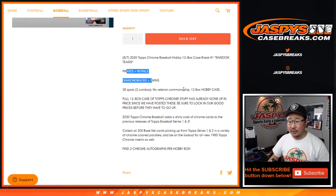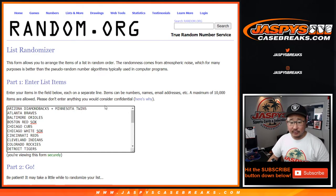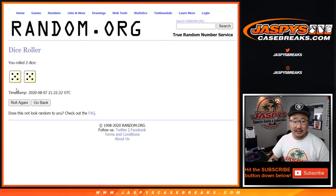We comboed a couple teams right there, so a lot of fun stuff, ladies and gentlemen. Big thanks to all of these folks for getting into the action — really appreciate it. There are the teams right there: the Diamondbacks and Twins are comboed, and the Royals and Pirates are comboed up. Let's roll it, let's randomize each list.